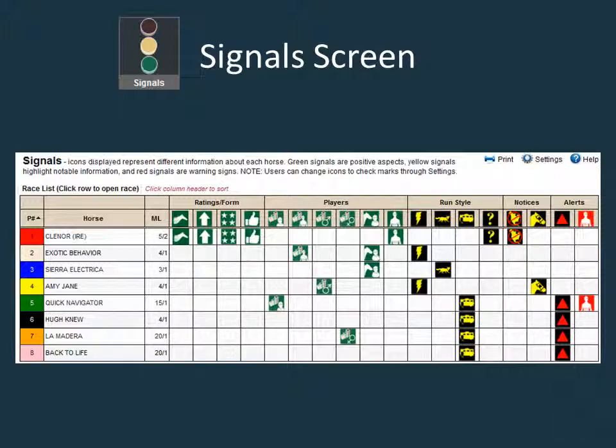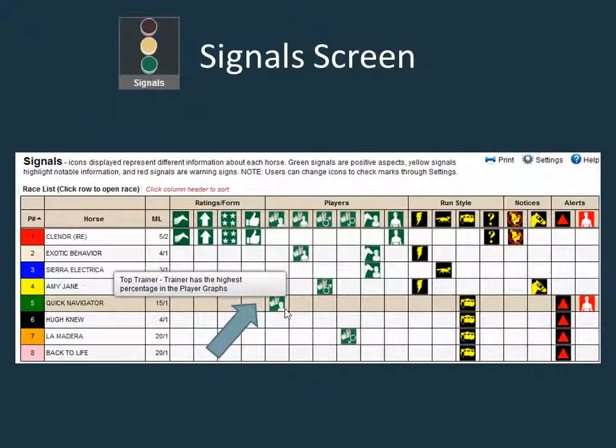The more green signals the horse has, the more likely the horse is going to run a good race. Yellow signals provide valuable information, and red signals are items to be cautious about. Mousing over a symbol in the header or a row on the signals page will bring up a text box describing the signal.